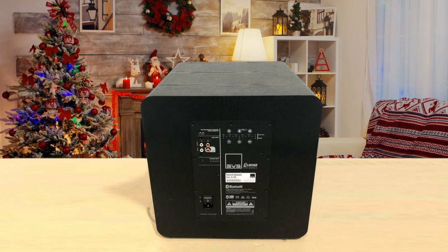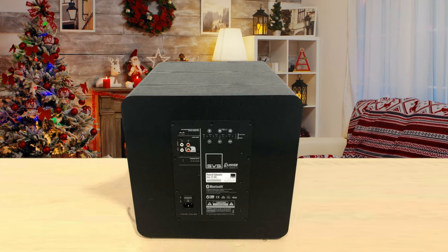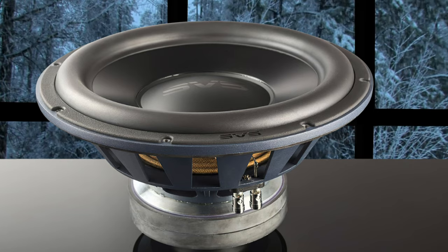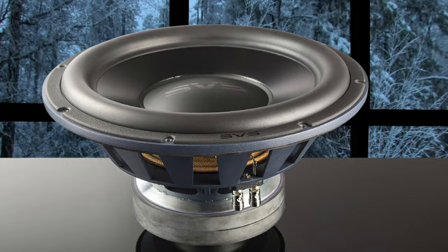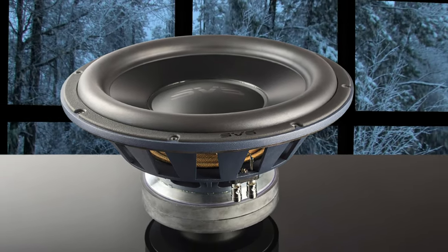The sound of a 5.1 system with deep bass performance on the level of the SB3000 is going to be a lot more realistic and convincing than a 13-channel system with middling bass performance. This type of movie experience begs for capable subs, and the 3000 series subs from SVS are very capable.